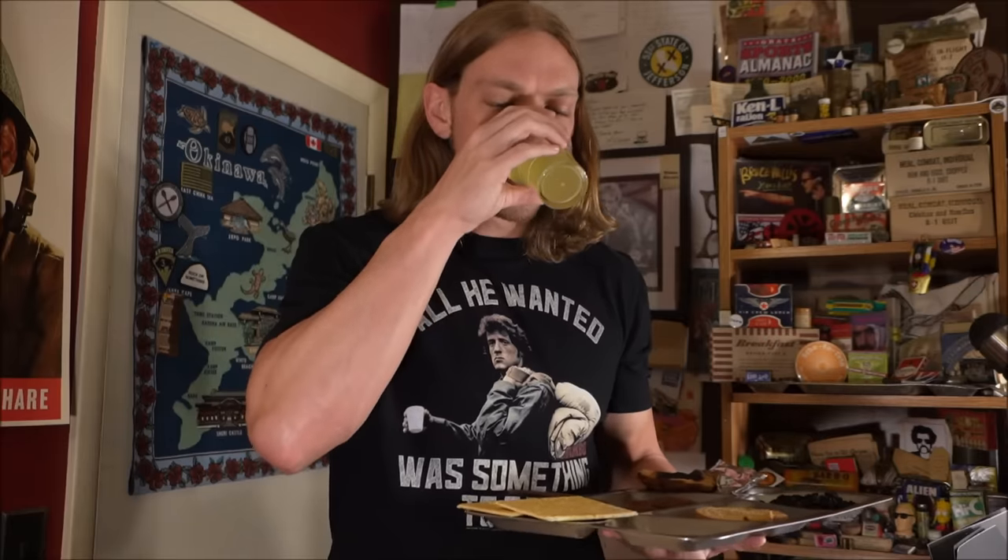This lemon lime beverage base - it's an unusual, like, zest. It's getting better as I drink it.